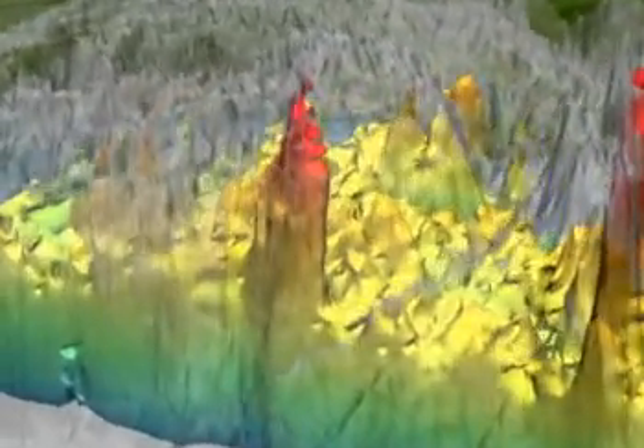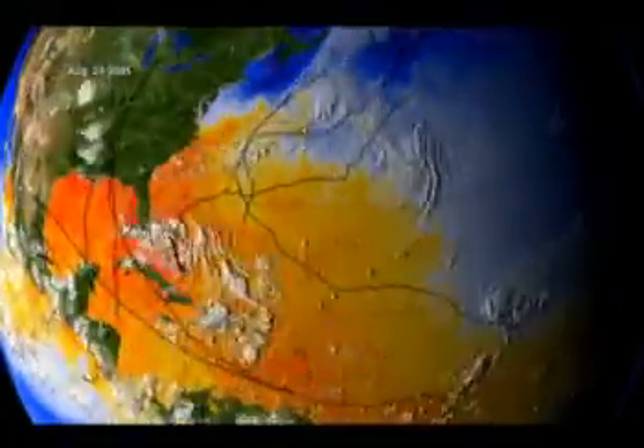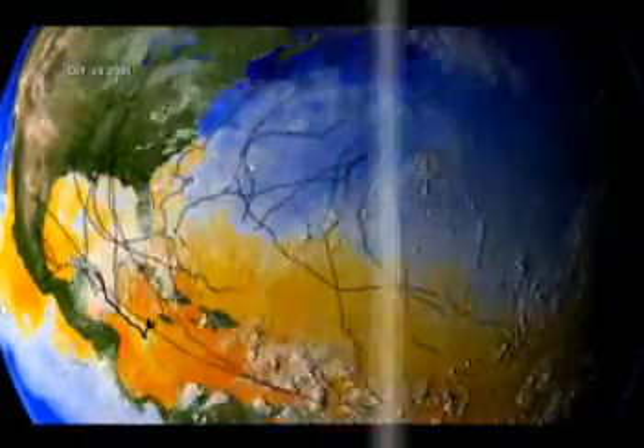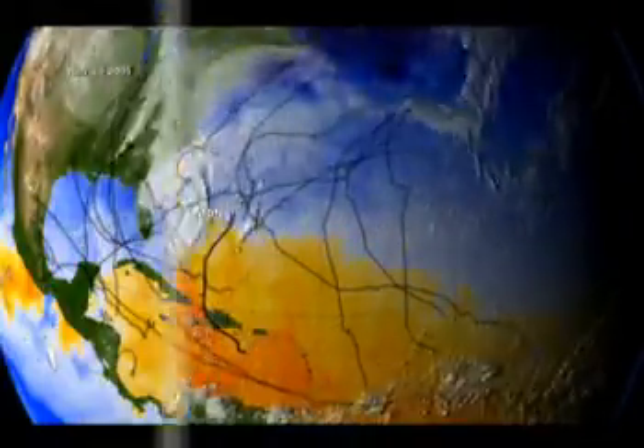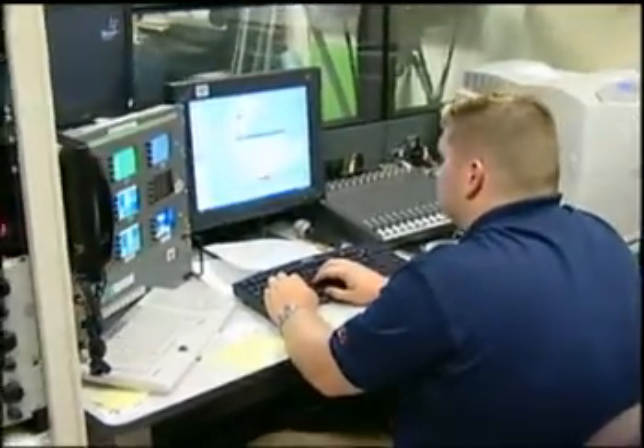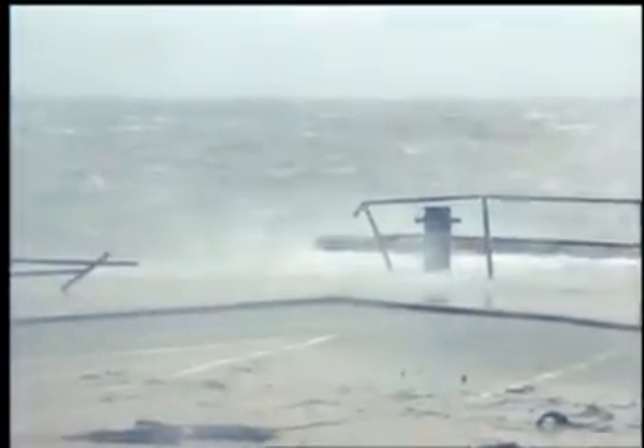Learning more about hurricanes is very important, especially after the 2005 record-breaking season of 27 named storms. Scientists aren't sure how the rapid intensity change process works, but a hurricane can start as a minimal storm and grow into a Category 4 hurricane within a matter of only six hours. This is a unique opportunity for us to observe a region that heretofore has been unobserved. We really don't know what this environment looks like, and it's critically important because this is how the hurricane gets its energy.